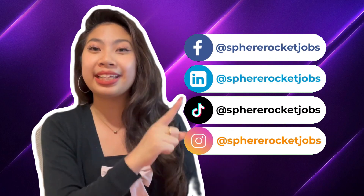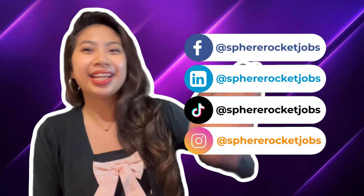Follow us also on our social media pages. We have Facebook, LinkedIn, Instagram, and TikTok. Till the next video!